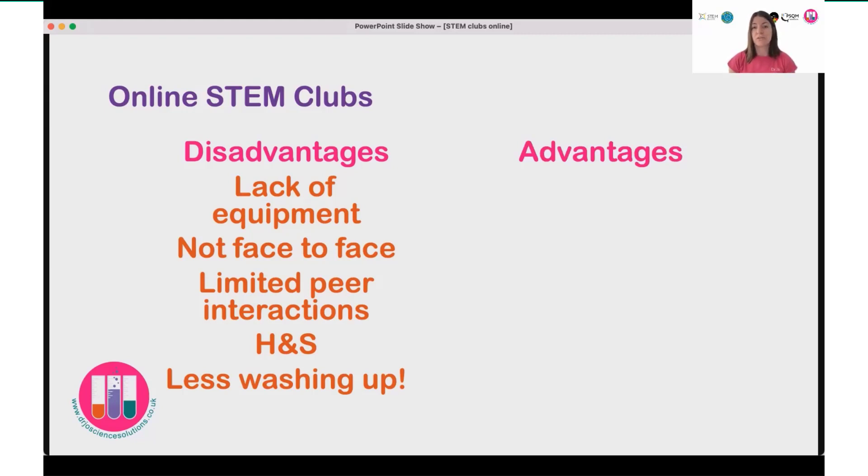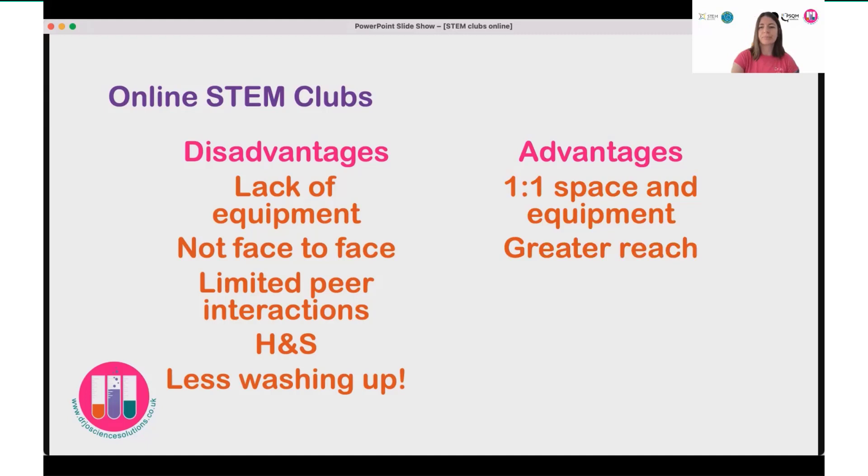There were definite advantages of moving my science club online. The children were effectively working one-to-one in terms of their hands-on use of equipment — no group sharing. They had individual sets of resources and lots of space around them, often working in their kitchens with room to spread out, not squashed into a classroom. It also enabled me to have a greater reach — not just the small number of children I can have in an after-school STEM club, especially with the pre-recorded activities. I could reach more people around the world, effectively running a mini self-directed science club.